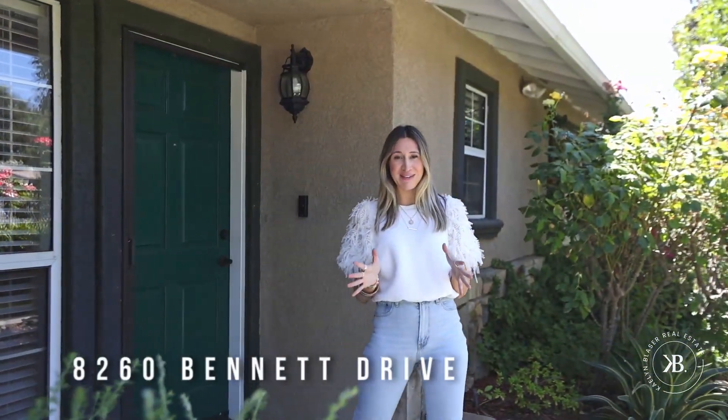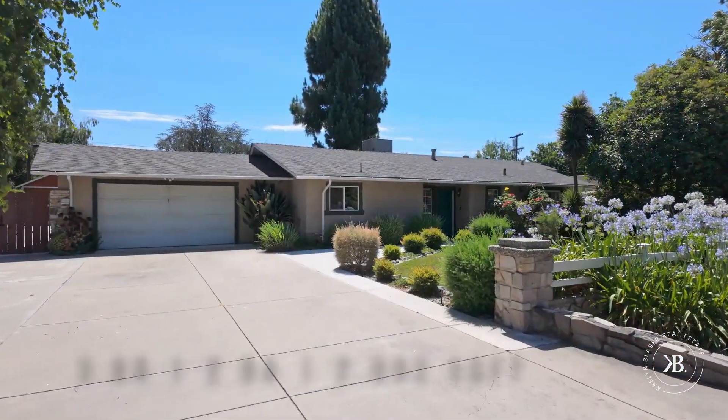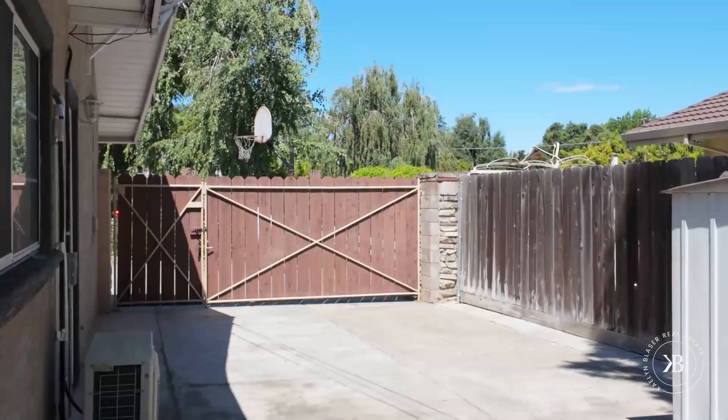Welcome to 8260 Bennett Drive located here in Stockton, California. This wonderful home offers three beds, two baths, and a little over 2,000 square feet. On top of that you have a 600 square foot unit in the back, and it also offers RV and toy access. Let's go check it out.